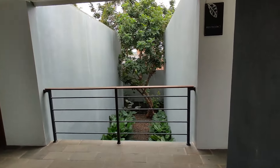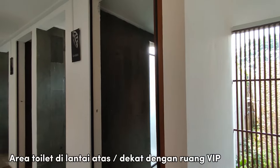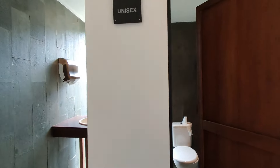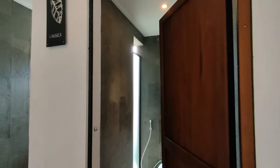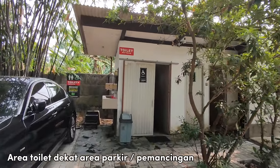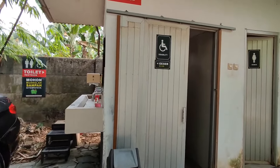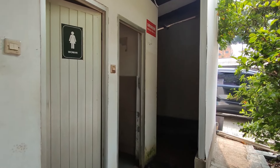Lanjut lagi eksplor area toilet. Untuk tampilan toiletnya sama, yaitu mewah dan juga elegan. Tersedia banyak area wastafel dan juga bilik toilet. Sekarang kita mau intip area toilet di lantai atas restoran, letaknya pas banget setelah area VIP. Uniknya di sini area toilet gabung antara pria dan juga wanita, selain itu area urinoirnya dibuat terpisah. Ini adalah titik toilet terakhir yang ada di area parkiran bawah dekat area pemancingan. Untuk kondisinya emang lebih sederhana dibanding 3 titik toilet sebelumnya.